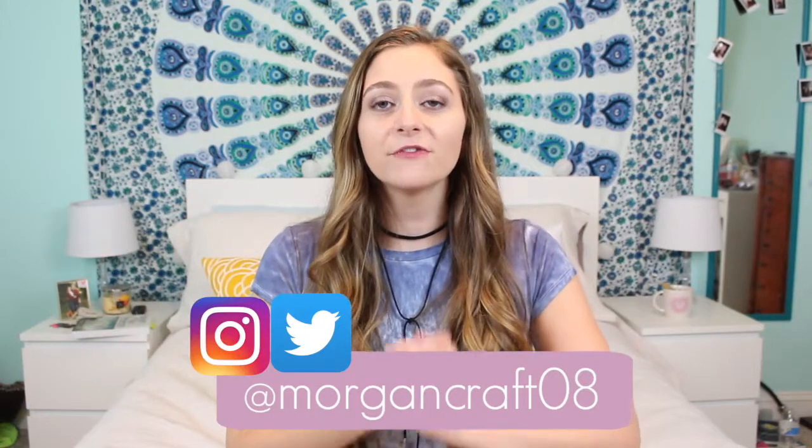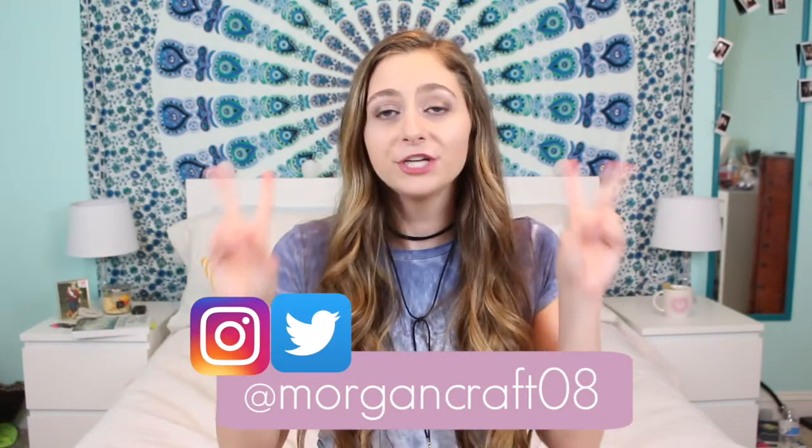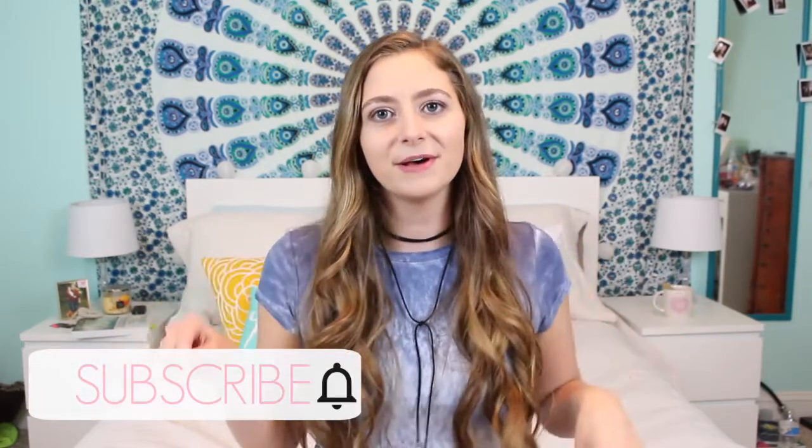Hey guys! Welcome back to my channel. For today's video I'm doing part two of the huge summer haul. I'm filming the same day, the same time, wearing the same thing because I'm filming this in two parts so it's not a 30-minute video. Make sure you subscribe down below and click the bell so you get notified whenever I upload. Give this video a thumbs up if you like hauls and let's get right into part two of this huge summer haul.